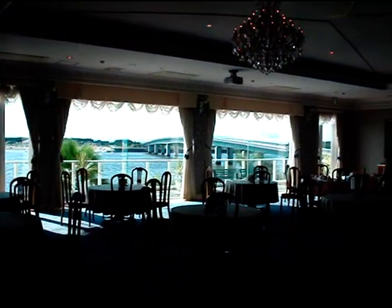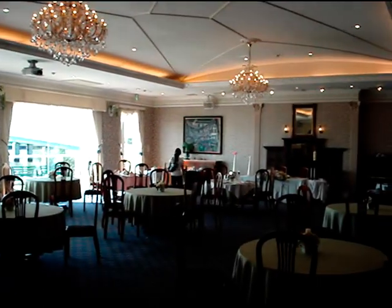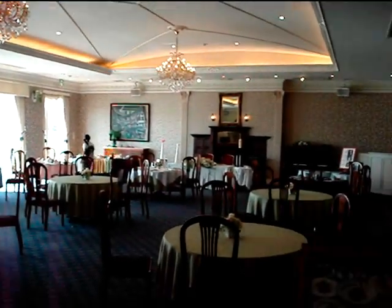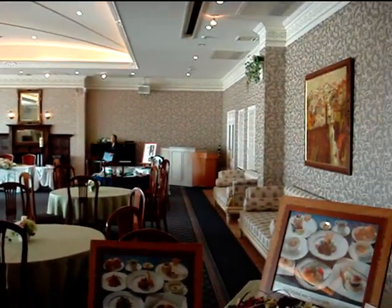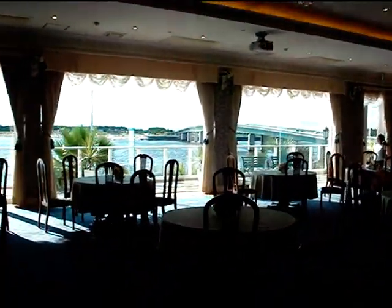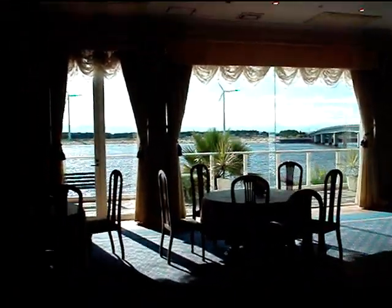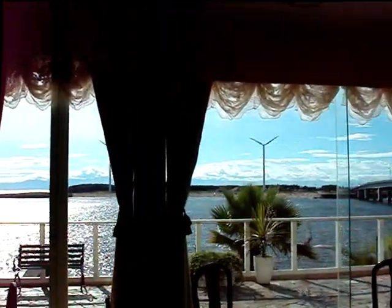This is probably the least cluttered and least tacky room — this one wasn't too bad. Once again a nice outlook, but no, I don't think so.